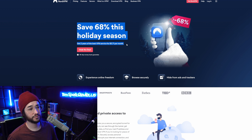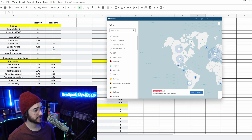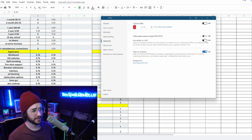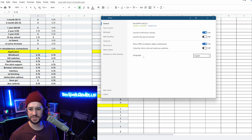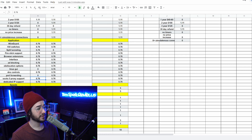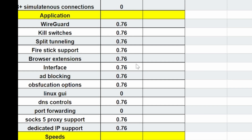NordVPN has a pretty nice-looking application. It ticks most boxes: WireGuard, NordLynx, kill switch, split tunneling, browser extensions, a decent interface, ad blocking via CyberSec, and custom DNS support. What's missing is a Linux GUI — they only have a CLI on Linux — and there's no port forwarding, which matters for torrenting. They do offer SOCKS5 proxy support and dedicated IPs available for purchase. Overall, not a bad application section, just missing those two features.